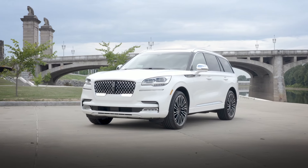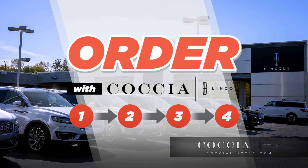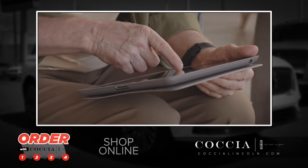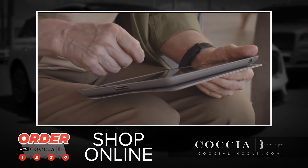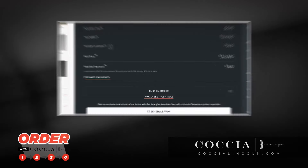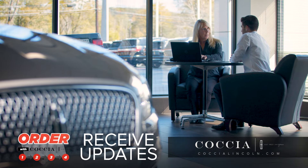Ordering a new Lincoln has never been this simple. Cocha's four-step process makes the stress of car buying a thing of the past. Shop online and browse our options. Build your vehicle the way you want — trim, color, and more. Review and confirm your order. Receive frequent updates on delivery.